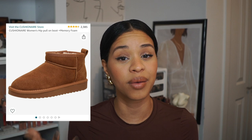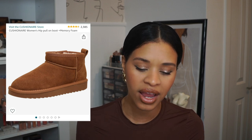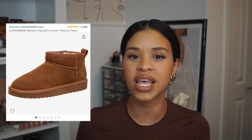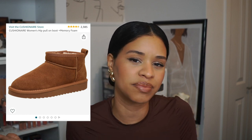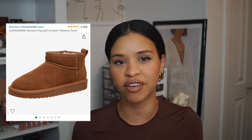Obviously we have to mention UGG minis — these boots went viral last season and this season, and UGGs are just back. I own a couple of different UGG styles, but for the mini specifically I wasn't sure about the ankle height. So once again I tested the dupe first. This one is from the brand Cushion Air and they literally look the same as the UGG boots — comfortable, fur inside — and they come in tan and black. If I wear them enough, I'll invest in the actual UGGs.